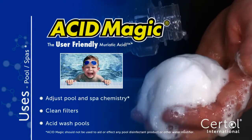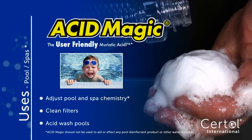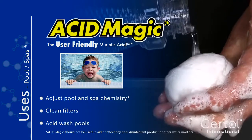Acid Magic can be used in any application that uses muriatic acid, such as in the pool and spa industry. Adjust water chemistry, clean filters, and acid wash pools to start the season.